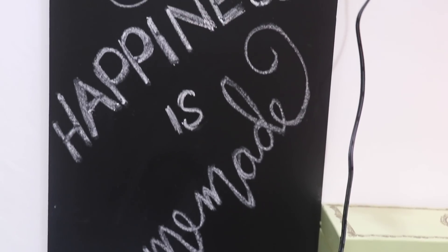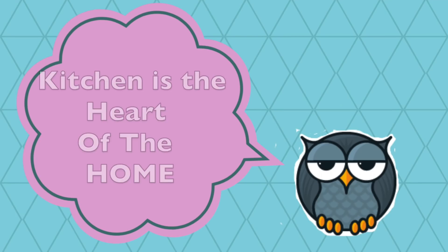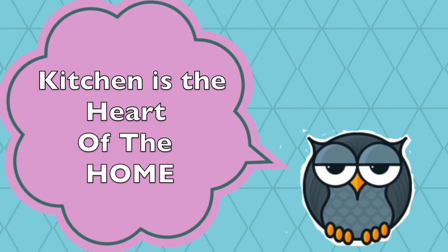I wish you could see yourself, just sitting there on my chair. I'm staring at you, you don't even notice. Hello friends, welcome back to the channel. Today I will share the updated kitchen tour with you.